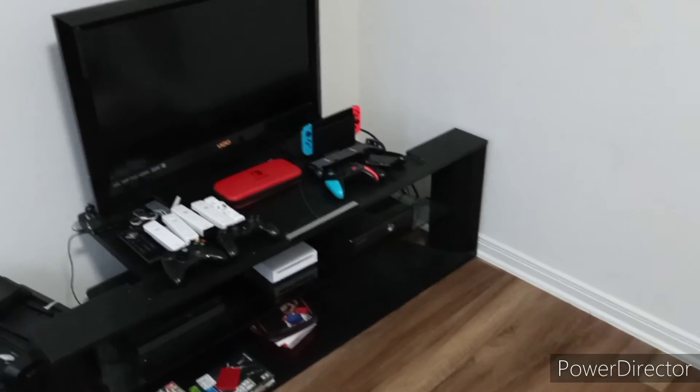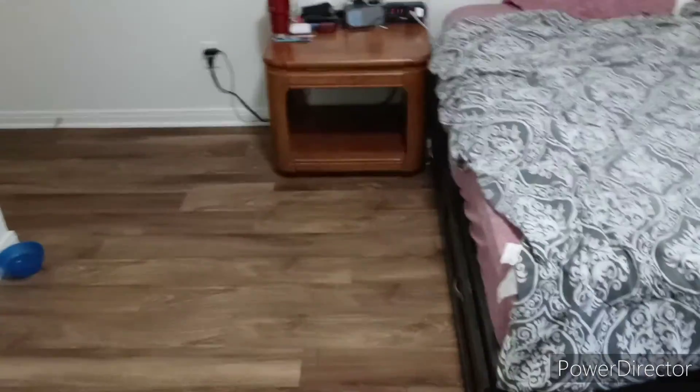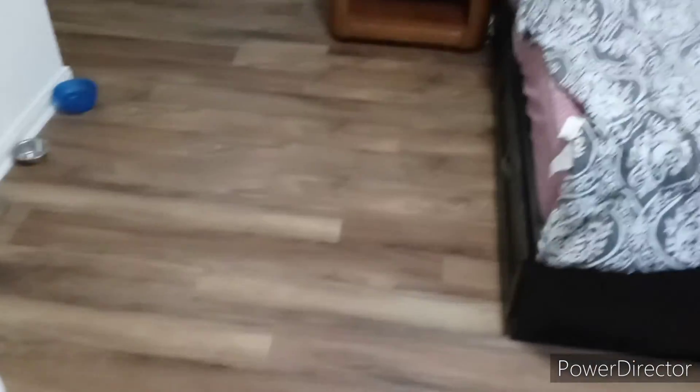If you guys enjoyed this video, leave a like and subscribe to my channel as well as my main channel which is Kristin303Gaming. Hit the notification bell so you're notified whenever I upload a new video on either channel. Leave a comment about what you thought of my room compared to my old room in the old room tours.